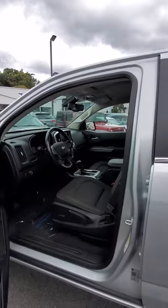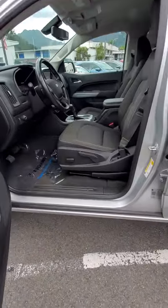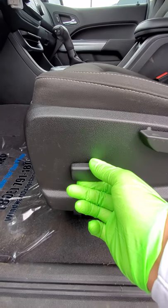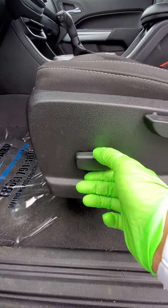One of the biggest features I know that was important to you was the power seat, which is right here, so you can go back, forward, even up or down.